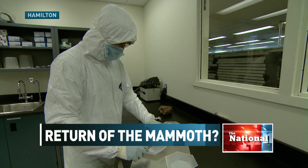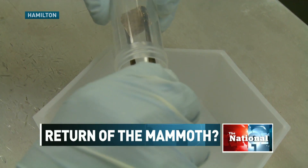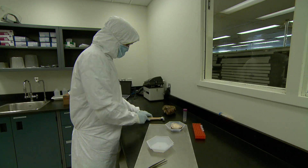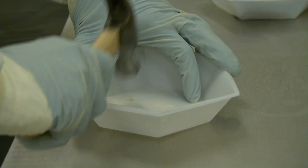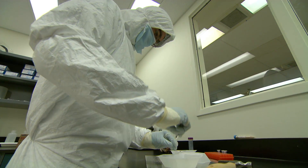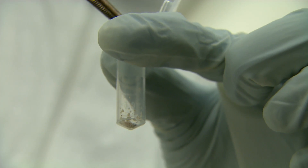The bone and teeth samples these researchers are working with come from a couple of woolly mammoths born 40,000 years apart. They've used the samples to help create the most complete sequence of the genome of the giant creatures, scientists believe went extinct 11,000 years ago.